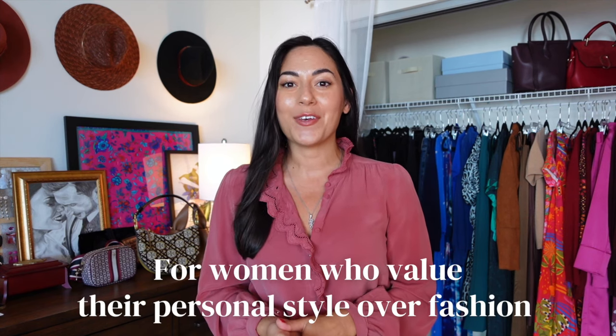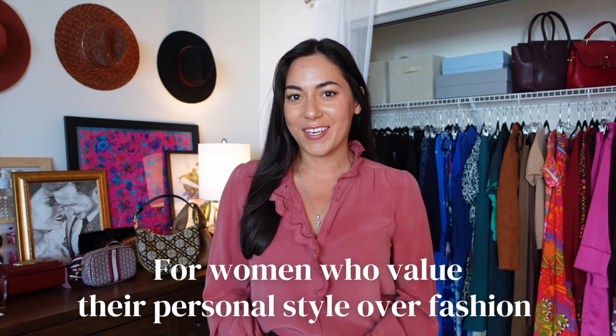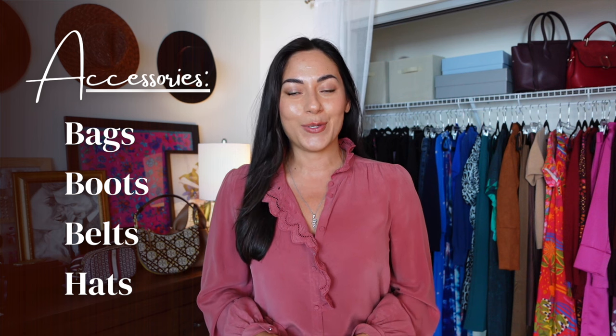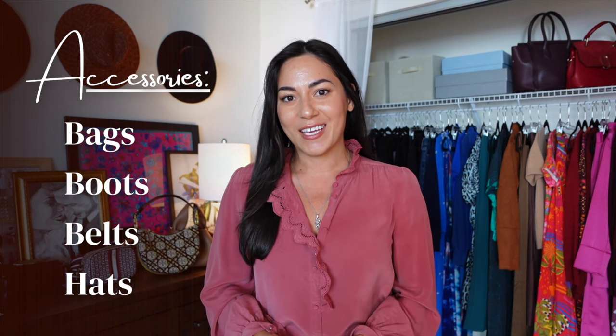Welcome to my channel. My name is Priske and I make videos for women who value their personal style over fashion. In today's video, I'm honoring the request from my lovely subscribers who have asked for a tour of my fall and winter accessories collection, including bags, boots, belts, and hats.